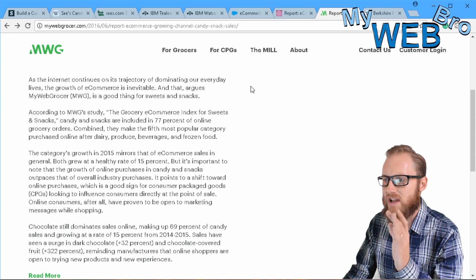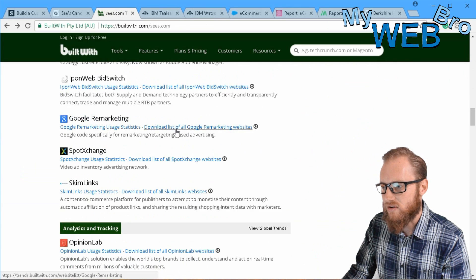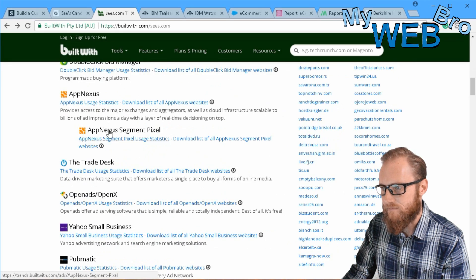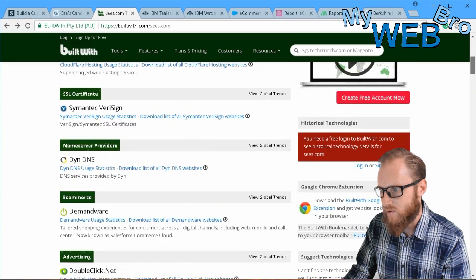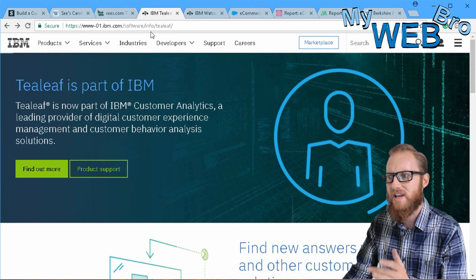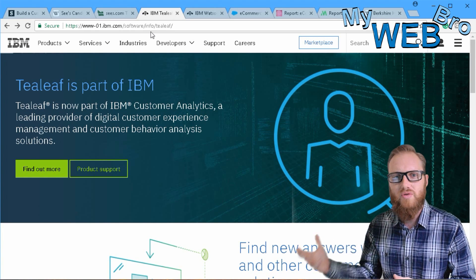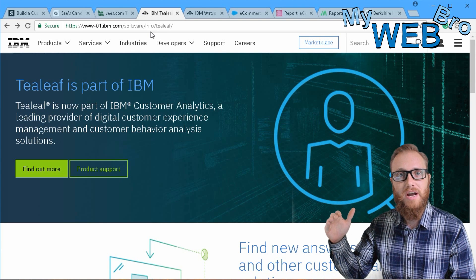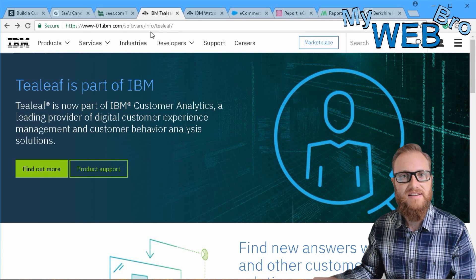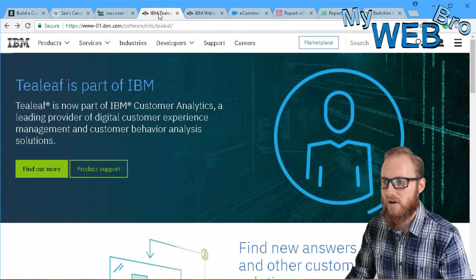The other thing powering this website in the background is an analytics package from IBM called Tealeaf. Tealeaf is a part of the IBM Watson analytics solutions — the Lamborghini of analytics software solutions. Google Analytics and all these things are what normal business owners have, but when you step up into really advanced-level analytics — like where were you before you came to my website and where did you go after — these are the things that Tealeaf is able to provide. It's a very expensive integrated solution, part of the IBM Watson cloud network of solutions.